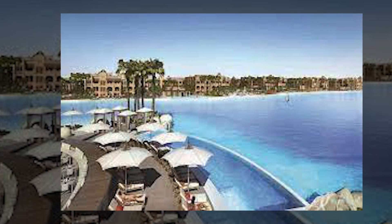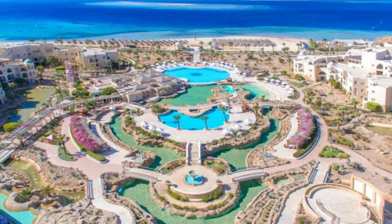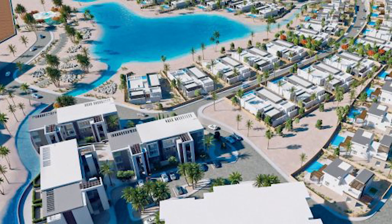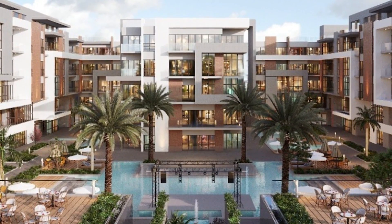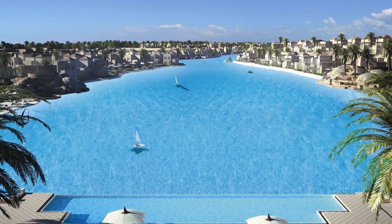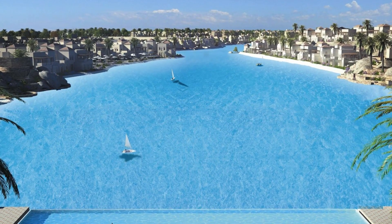Crystal Lagoons doesn't stop there, though. When City of Stars is done, the company will move on to a new pool project in Soma Bay, just south of Cairo. The Soma Bay pool will have 18 lagoons that all connect to each other, covering more than 30 acres and expected to cost $12 billion. The company is working on almost 50 more pools, all of which are expected to push the limits of how expensive pools can be designed.